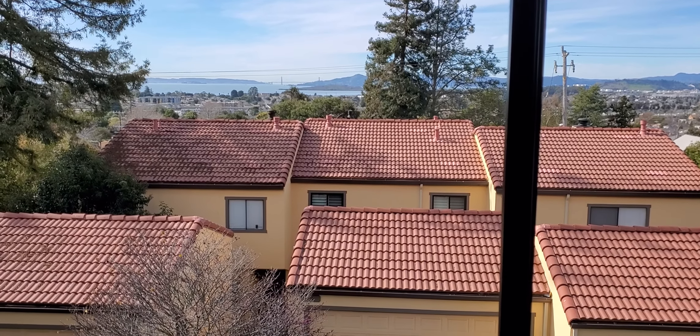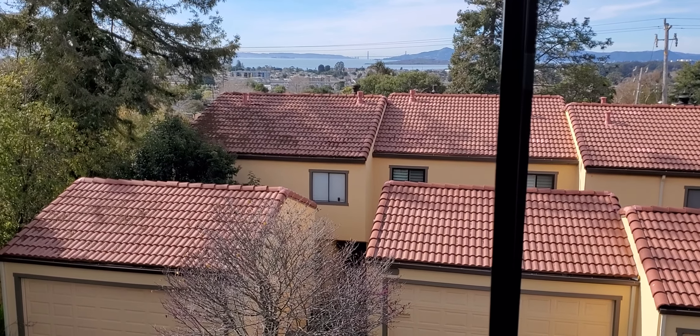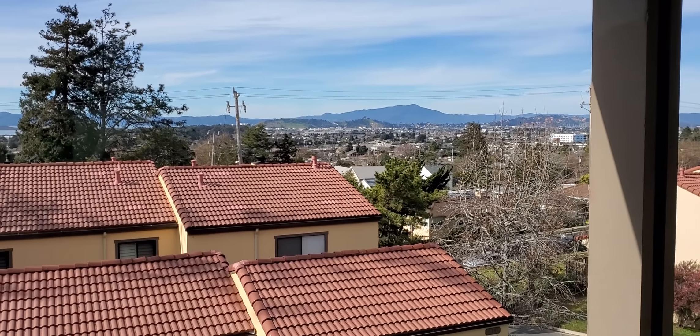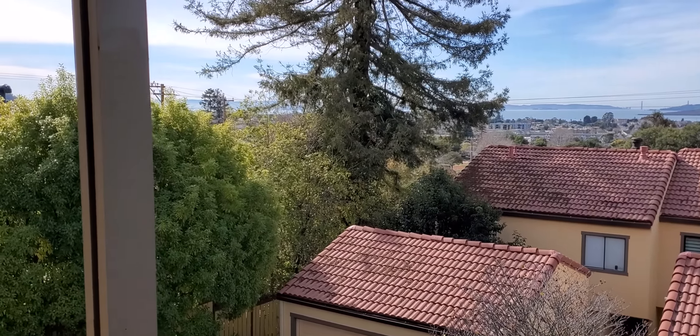Wildwood Place. Starting at the top in the main bedroom, which has a pretty nice view that includes the Golden Gate. That tree blocks San Francisco a bit.